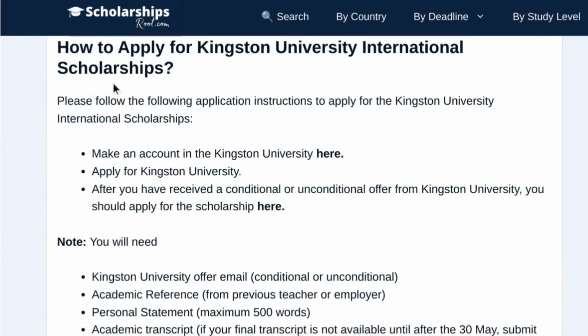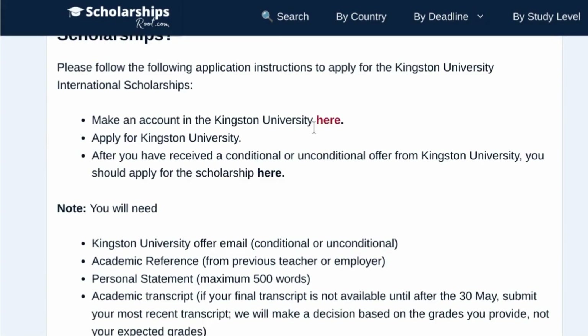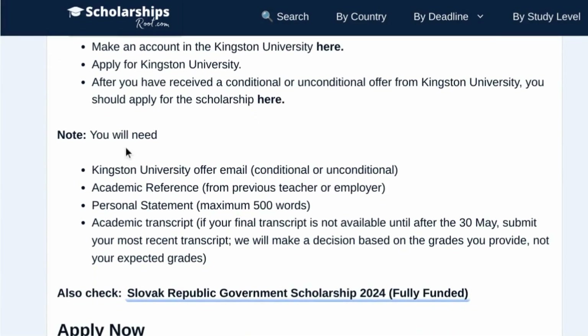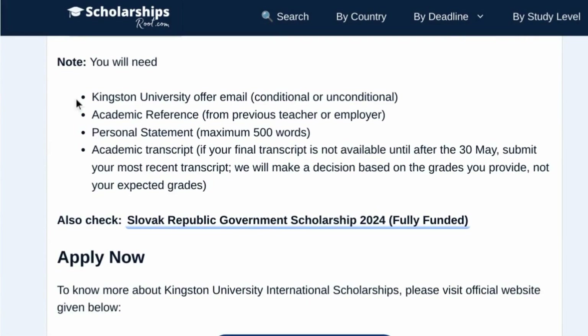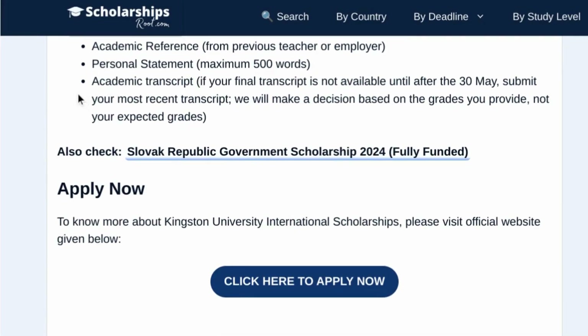How can you apply for the Kingston University Scholarship? Please follow these application instructions. First, make an account on Kingston University — check the link here. Then apply for Kingston University. After you have received a conditional or unconditional offer from Kingston University, you should apply for the scholarship — check the link here. Note: you will need your Kingston University offer email (conditional or unconditional), an academic reference from a previous teacher or employer, a personal statement of maximum 500 words, and an academic transcript. If your final transcript is not available until after 30th May, submit your most recent transcript — decisions will be based on the grades you provide, not your expected grades.